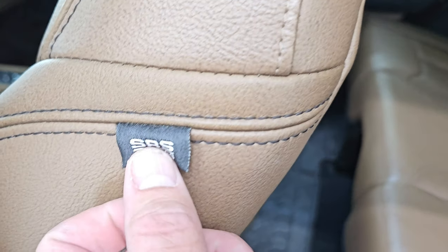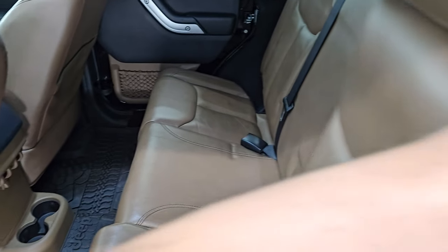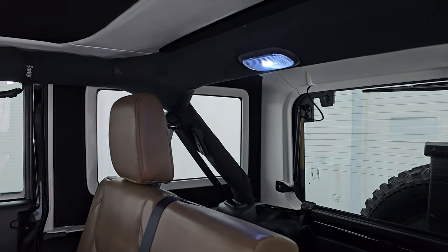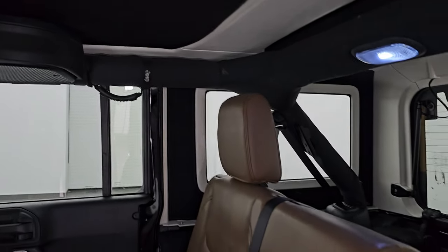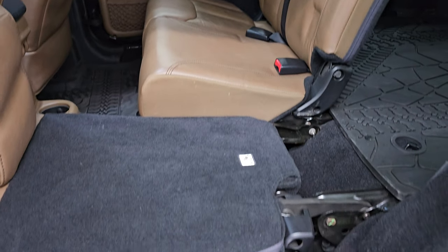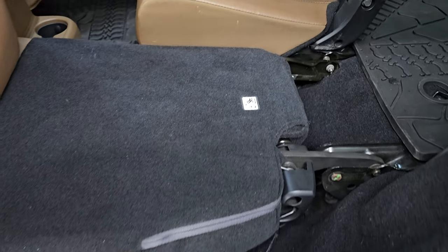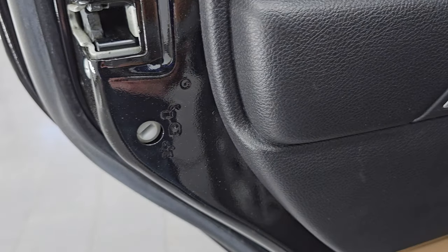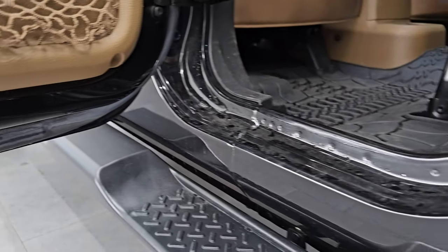One cool thing is this one has the optional side curtain airbags — a nice safety feature. Somebody has also added LED interior lights, which is a nice upgrade since it can be pretty dark in here with the normal halogens. You can see just how nice and flat those seats go down, and they go up really easily as well. You get the child safety locks on the back doors, and the inside and bottoms of the doors all look really good.